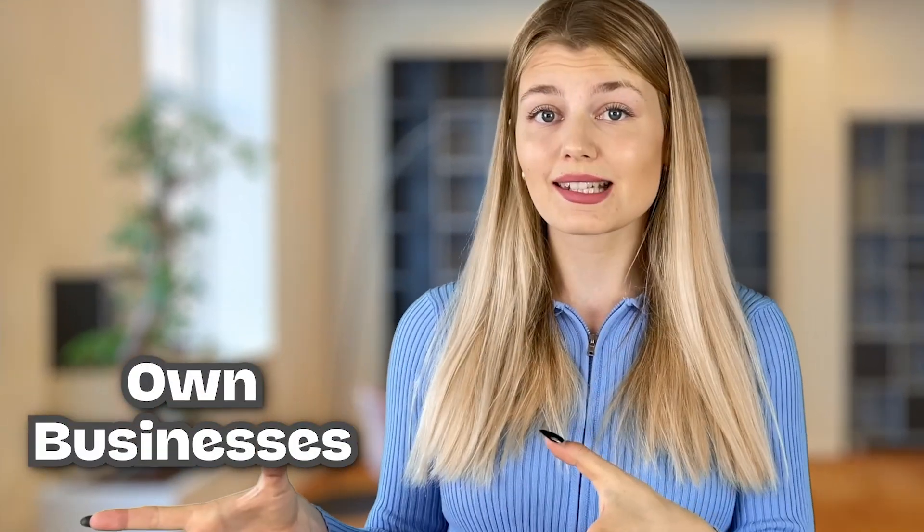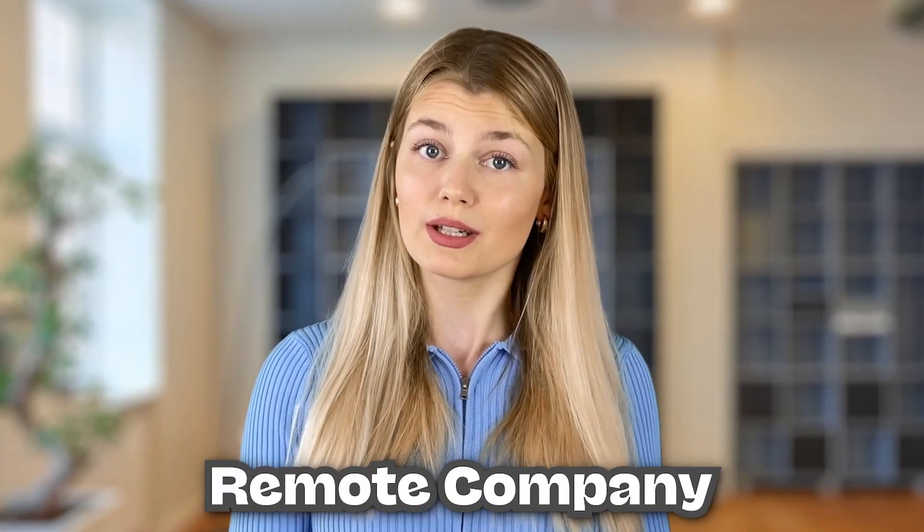Working from home has become a trend now, especially after the whole COVID situation that the entire world faced. A lot of people started their own business in this time, and to be fair, I don't think it's ever been easier to start a remote company than in 2022. And with these tools, I can guarantee you, it'll become even easier for you.